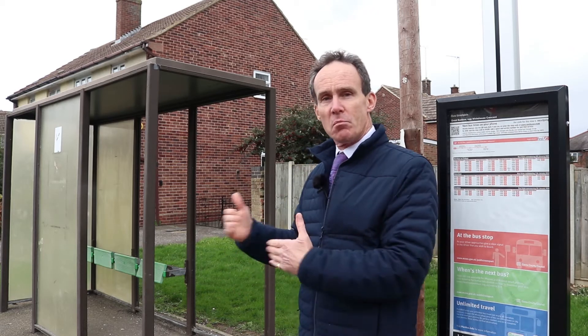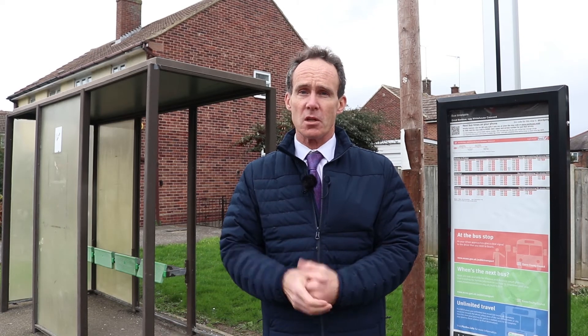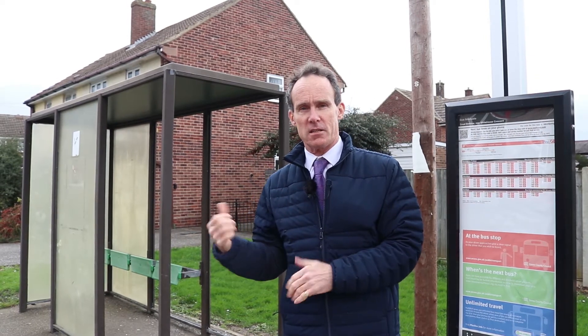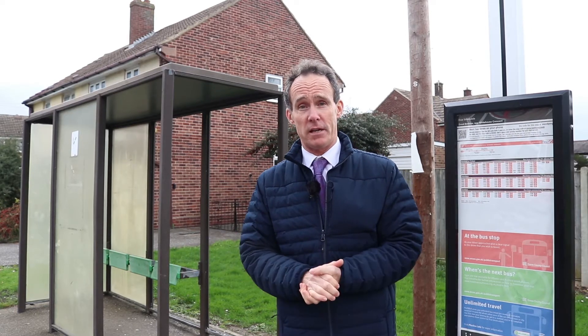We really want to unify the estates, improve the bus shelters, and put them in the place where they should be — next to the bus stop by the raised curb — so that people can get better access onto the buses. This is the start of a programme to look at 1300 bus shelters like this, in a really shabby condition, and not necessarily in the right place.